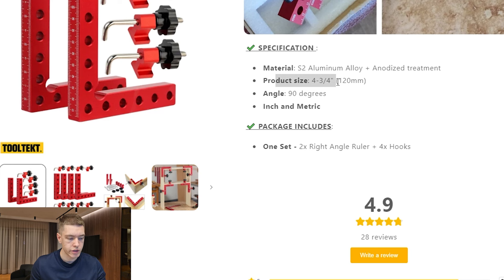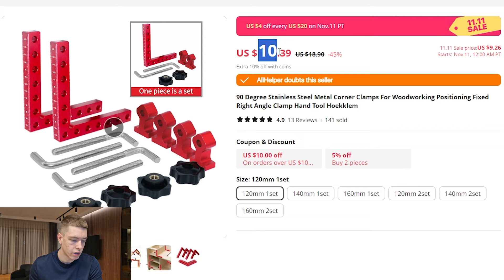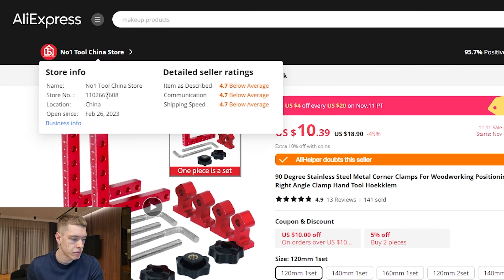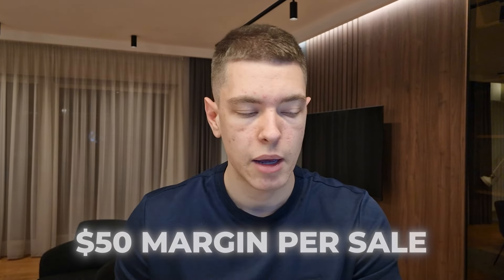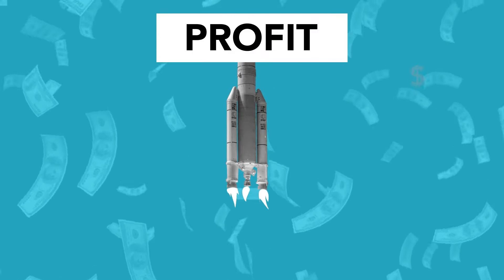Their product size is 120 millimeters, which is like four inches. On AliExpress, we have the exact same product for $10.39 plus free shipping. It's had 141 sales, 13 reviews, and a 4.9 star rating. The supplier has been in business for eight or nine months with a 4.7 star rating. Since they're selling this for $60 and getting it for $10, they literally have a $50 margin — absolutely insane. That leaves you with so much room for ad spend. You could also undercut them and sell it for $39.99 and still have $30 per sale. This is a great evergreen product with insane margins.